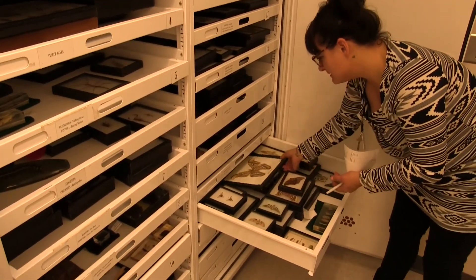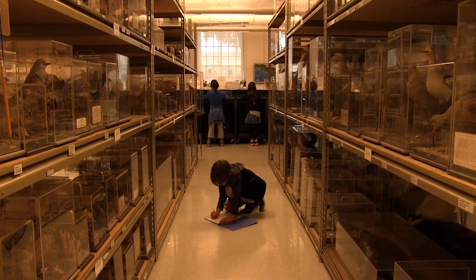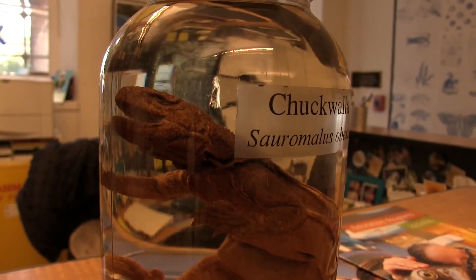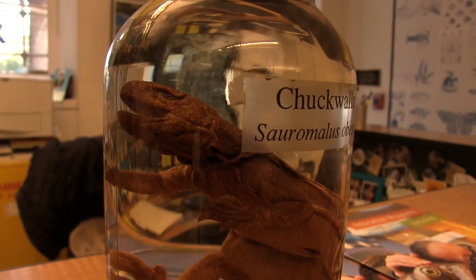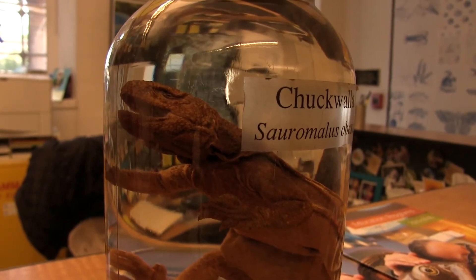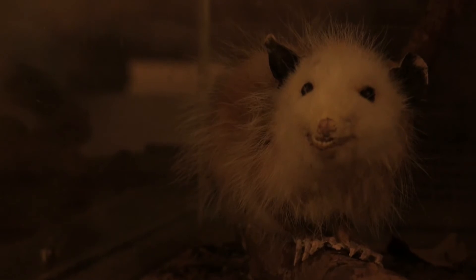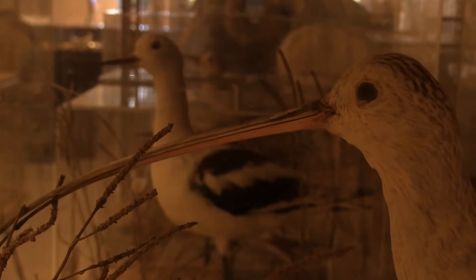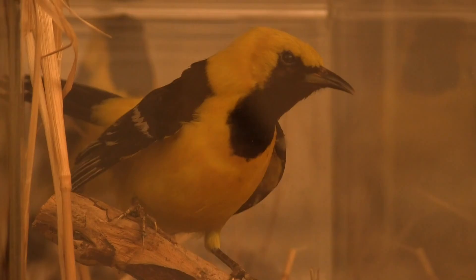A lot of people want to know how we got the animals that are in the loan program. A lot of them are old exhibits from the 1920s, 1930s, 1940s that are no longer on display in the museum. A lot of people remember halls and halls of birds that we used to have here — a lot of those birds are now in the loan program. We also work with Project Wildlife and other organizations that do wild animal rescue.